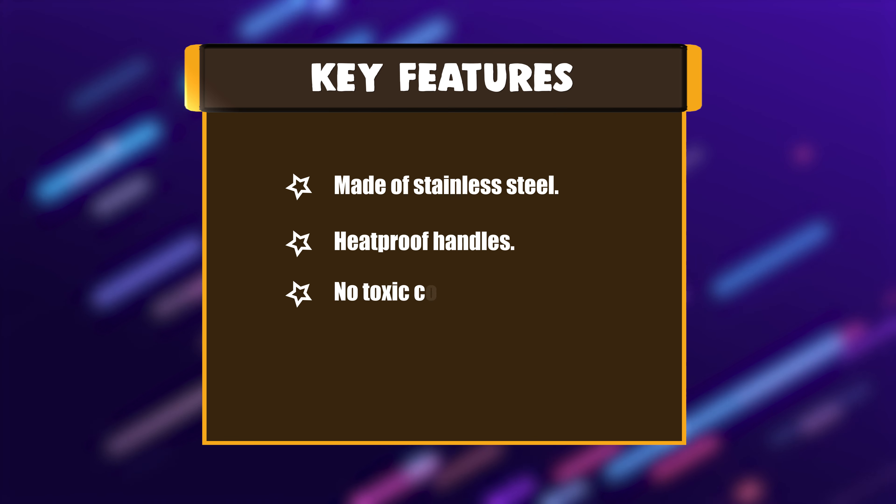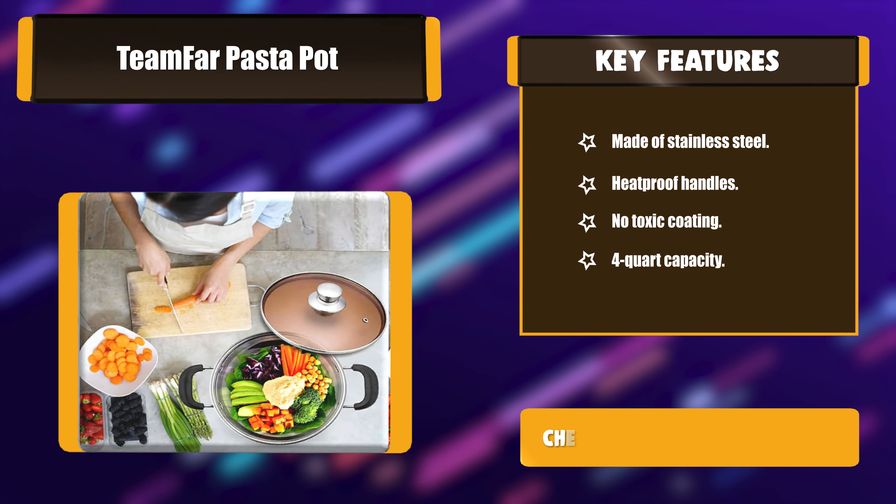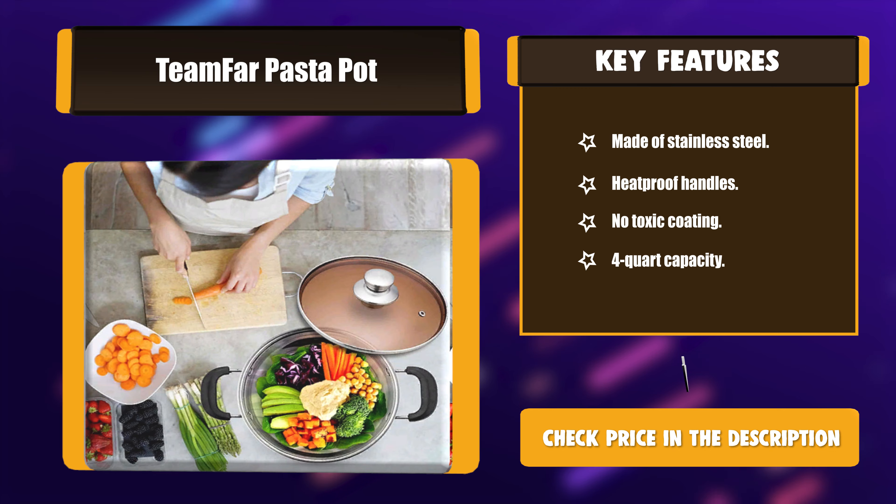Key features: Made of stainless steel, heatproof handles, no toxic coating, and 4-quart capacity.